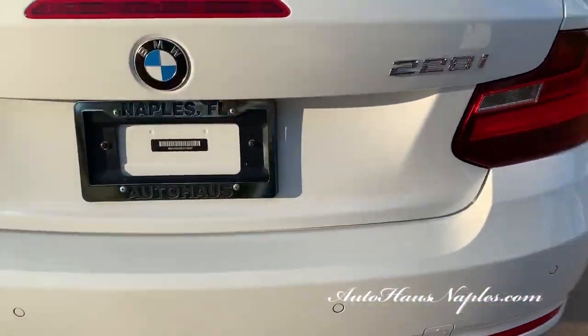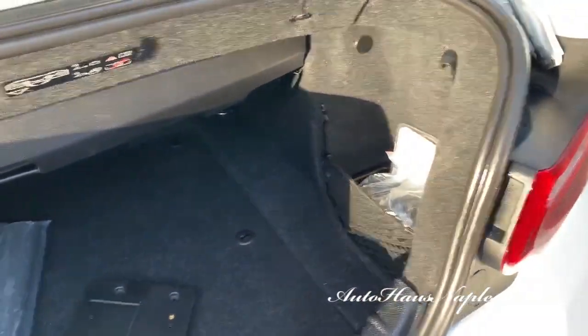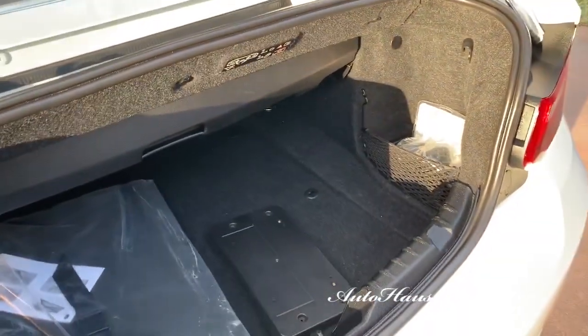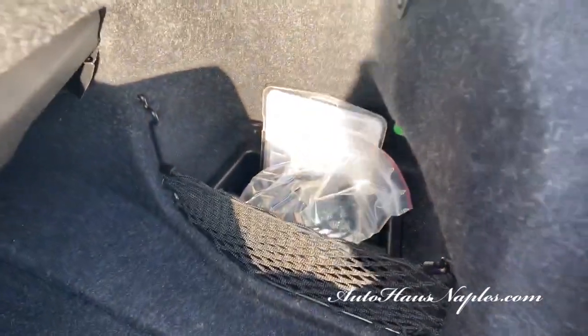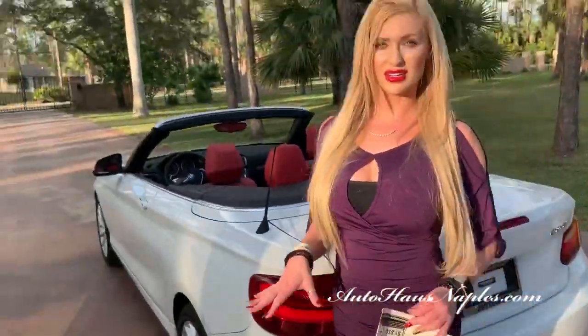We've got the backup camera as I mentioned, parking sensors, dual exhaust, and plenty of trunk space. I think if you have a decent-size golf bag it could fit in here — you'd have to take the driver out though. And all the other goodies that came with it, because it's like new. Both keys and window sticker in the house, and a stellar color combination. Let's go out for a quick test drive.